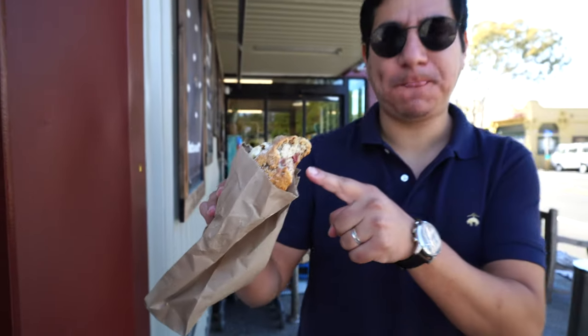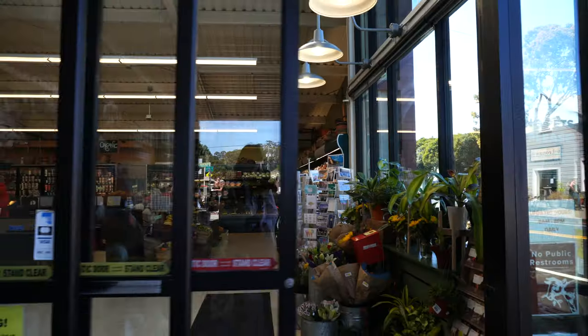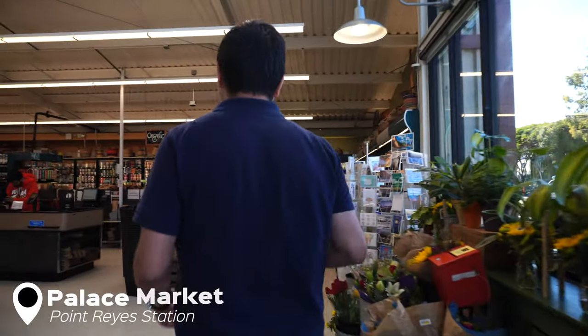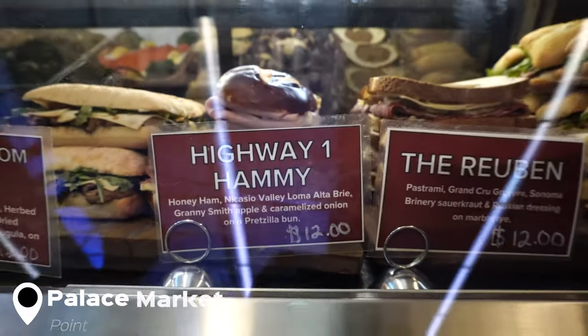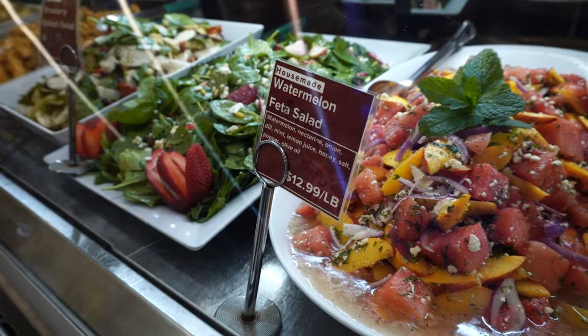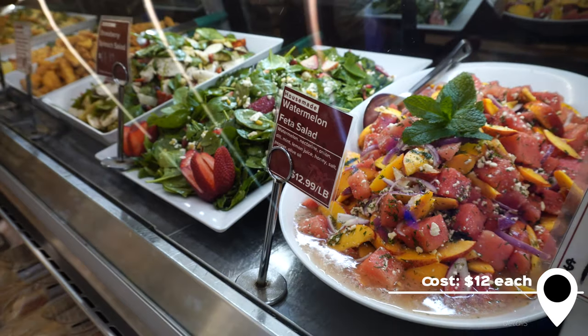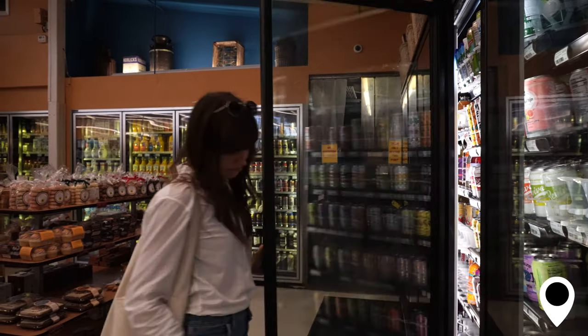We got a couple of coffees, and our next stop is Palace Market to pick up some sandwiches for a picnic later. A man cannot live on pastries alone, so let's head in. It's the kind of small-town grocery store you'd see in some feel-good movie from the 90s. Even though it's small, they offer an incredible array of sandwiches, salads, and cheeses. The folks up here in Northern California are spoiled with selection. We grab some sandwiches, a couple of sodas, and it's time to hit the road.